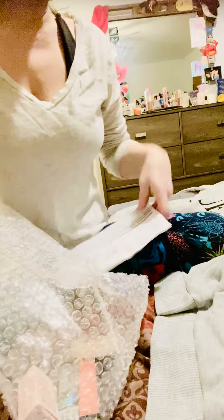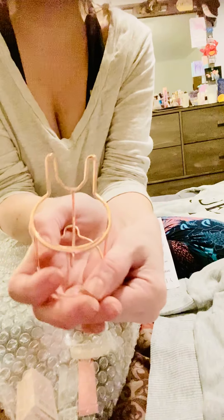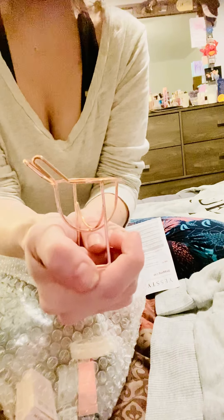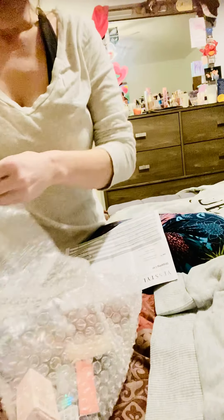With each order you get something free, and it's different every time. This time I got this cute little beauty blender holder in the shape of a rabbit — tell me how cute that is! It's like the cutest thing. Last time I got a free sample of some eye cream. So that was my free gift — now let's dive into what else I got.